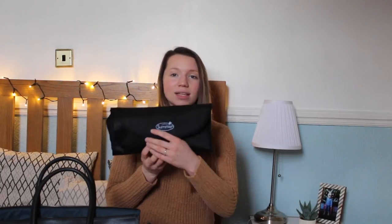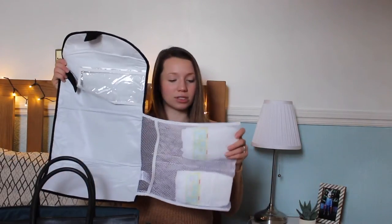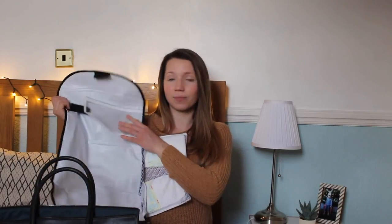Next up is a changing mat. This bag did come with one but it didn't have any compartments, so I thought this was better to keep in the actual bag. Inside it has compartments — I've packed about 10 nappies in here, and there's another little compartment for other things like dummies. I also wanted to say that 10 nappies is not enough for the hospital. When I had Leo I packed about six or seven and he went through them straight away, so I've got another 10 in my bag.